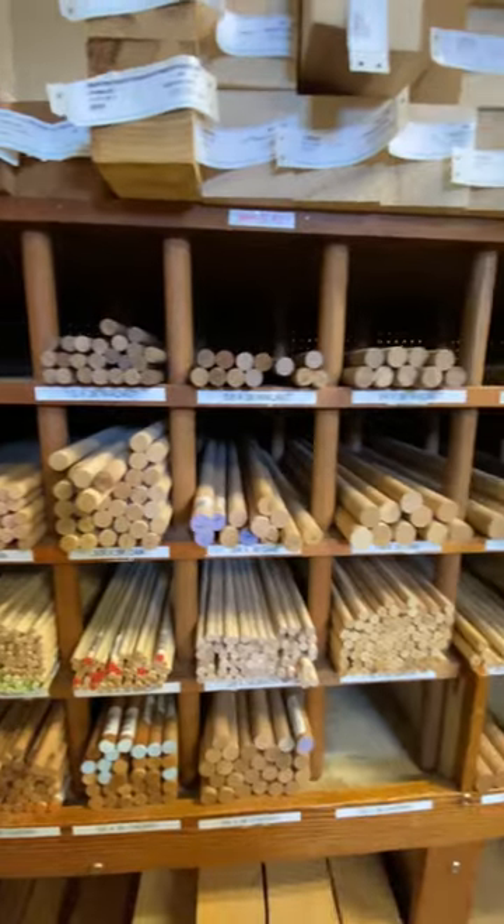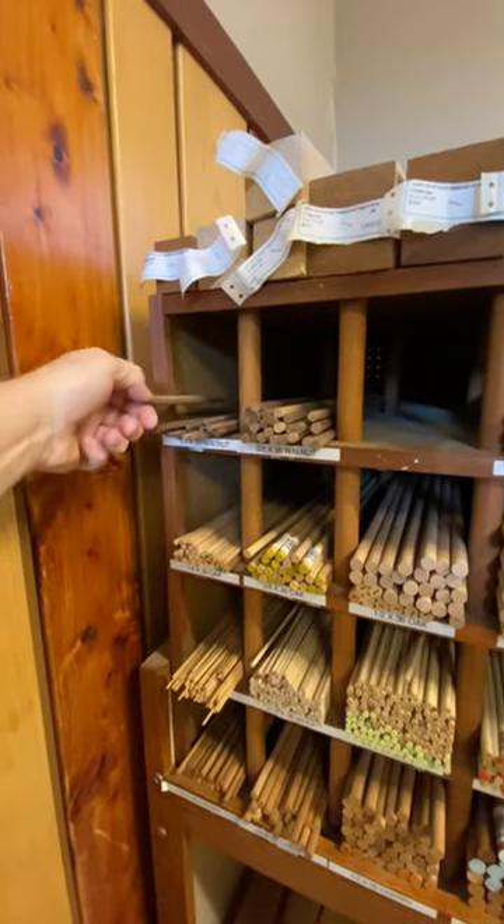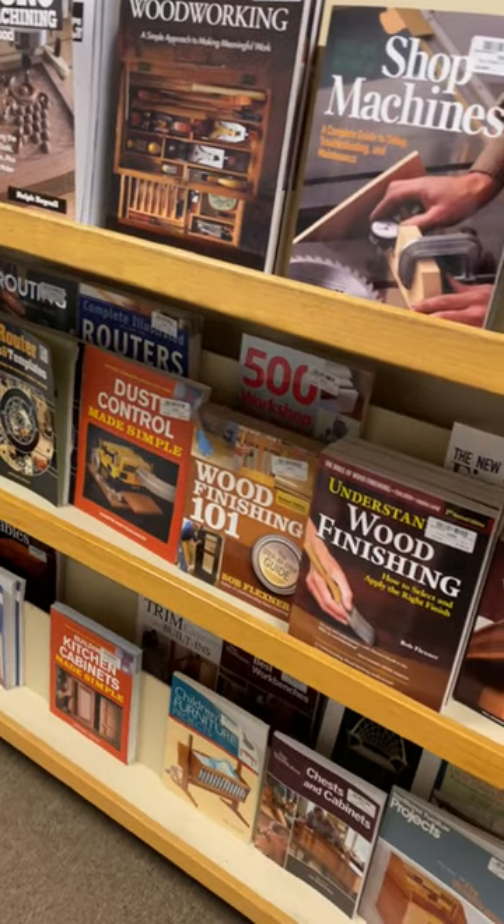I actually came in for some walnut dowels, so I grabbed those. And then I looked through some wood magazines.